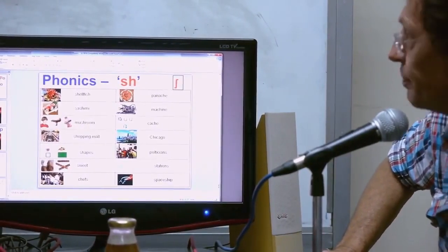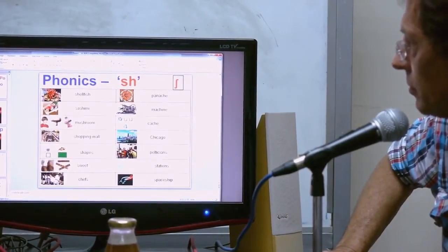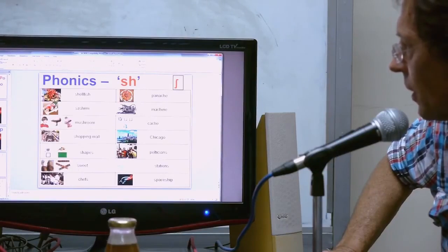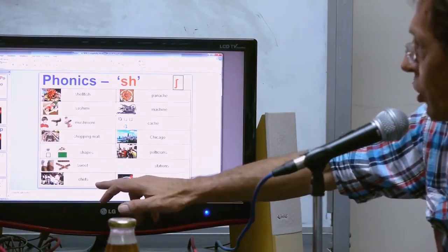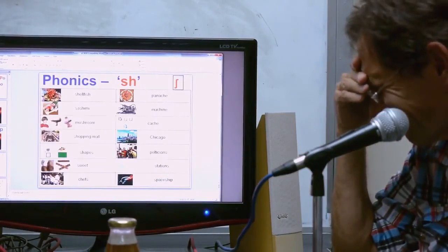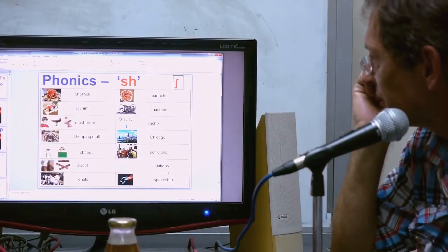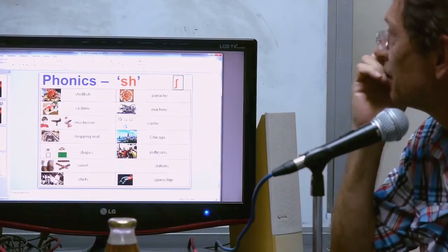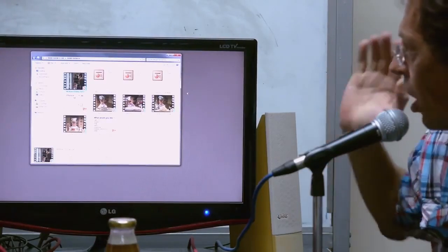We should talk about Sugar Man later. And our 'SH' words: shellfish, sashimi, mushroom, shopping mall, shapes, sugar, chef, panache, machine, cache, Chicago, politicians, stations, spaceships. Sorry — it should be sugar, not sweet. I made a mistake. That's all for the 'SH' sound.